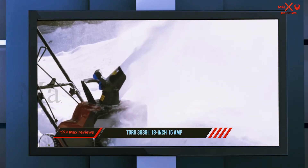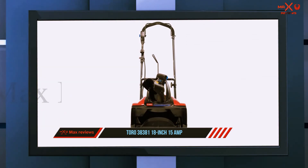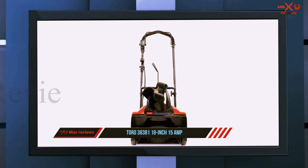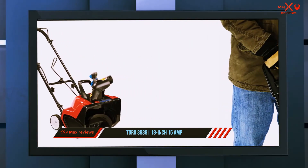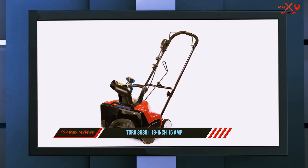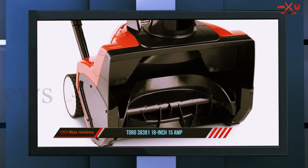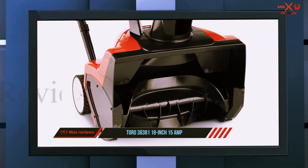And number one on this list: the Toro 38381 18-inch 15-amp. If you need a tool that is reliable and efficient, the Toro 38381 snowblower is the best snow removal device for you to invest in. It is the most powerful and efficient electric snowblower on the market, working at an incredibly fast pace and able to move up to 700 pounds of snow per minute at its highest setting. The Toro 38381 runs on 15 amps of power, making it highly efficient and one of the most powerful electric snowblowers available.